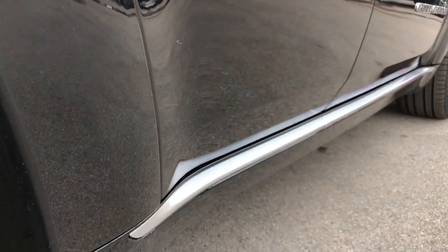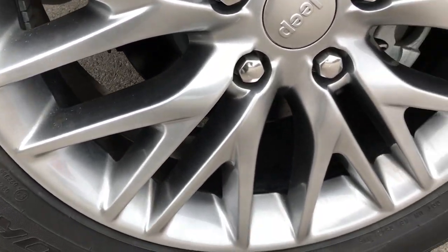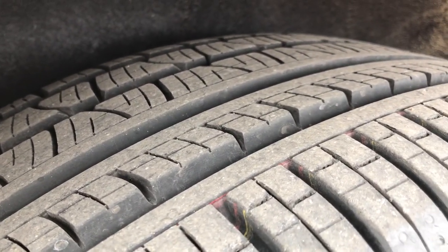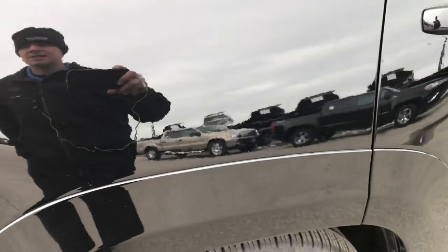Very clean down this side. Those rockers are in really nice shape. The back rim is in excellent shape as well — no scuffs or scrapes — and those back tires have just as much tread as the front tires.